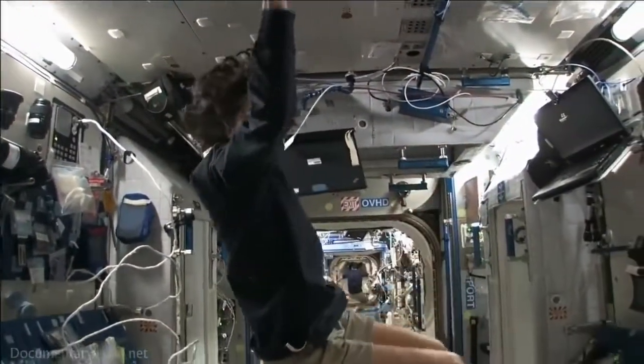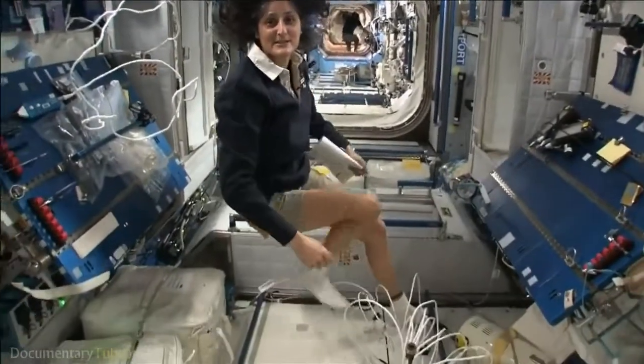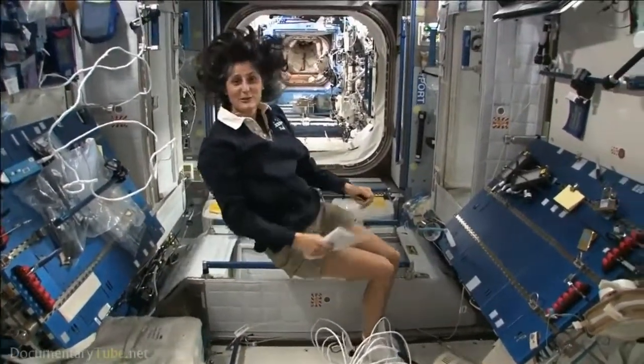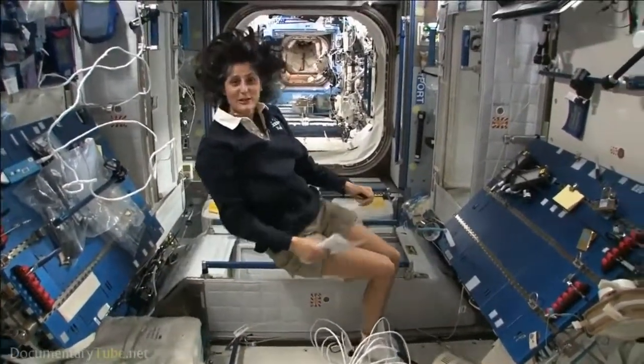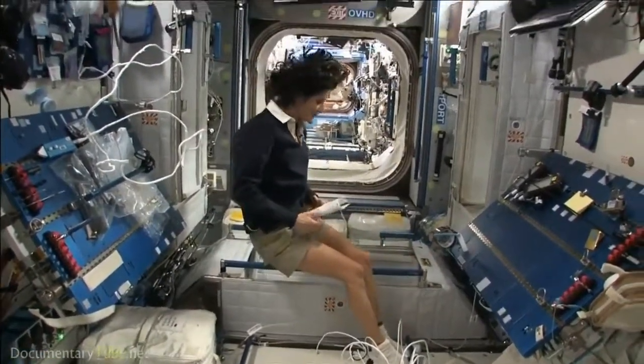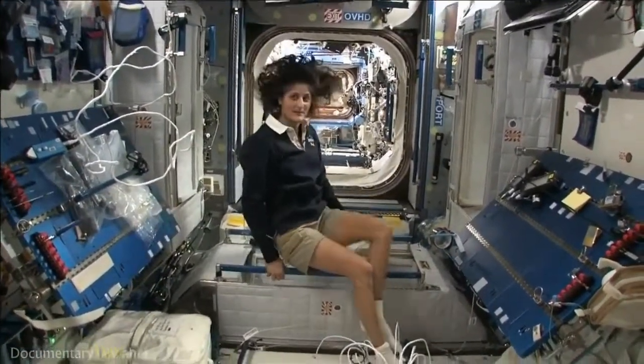The reason I'm bringing that up is because this is where four out of six of us sleep. People always ask about sleeping in space — do you lie down? Are you in a bed? Not really, because it doesn't matter. You don't really have the sensation of lying down. You just sit in your sleeping bag. Here's one sleep station right here.